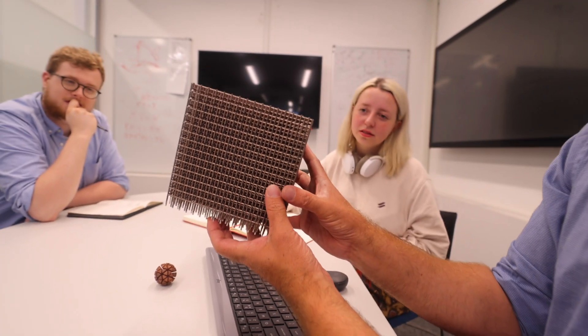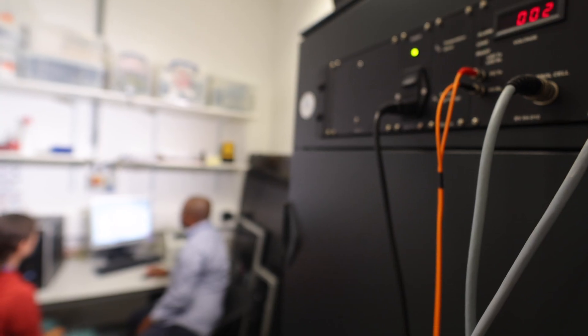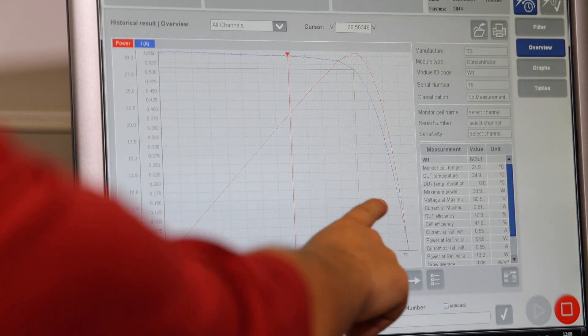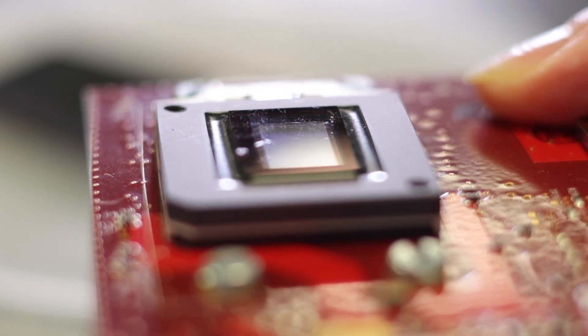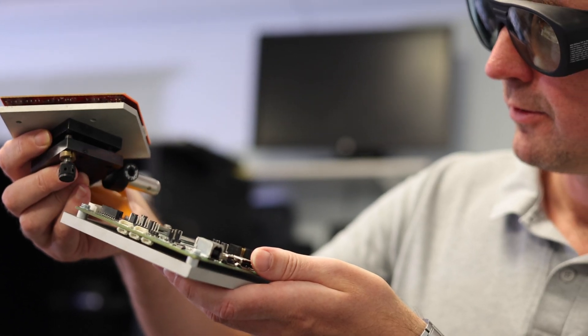In many ways our metamaterials research is well placed to answer the multi-faceted questions posed by industry. We work with SMEs right through to multinational companies, providing technological solutions for them, and quite often we find new science along the way. Our breadth of expertise is one of our key strengths, supported by world-leading researchers working in a collaborative and creative environment with state-of-the-art facilities and a great professional team.